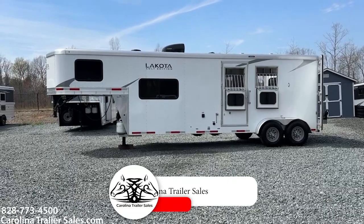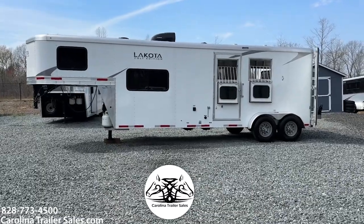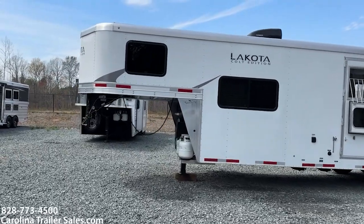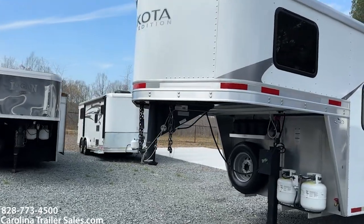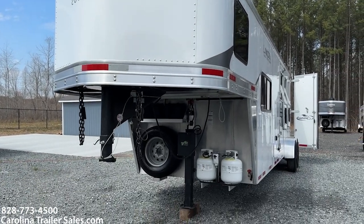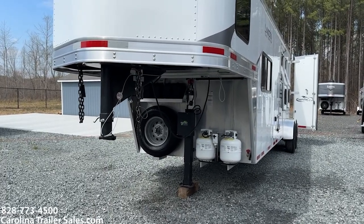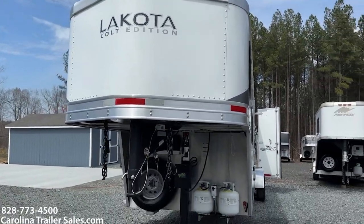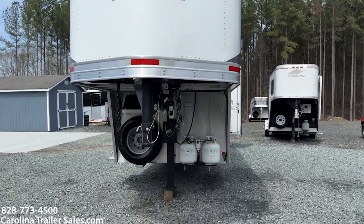This is a lightly used 2023 Lakota Colt Edition. This trailer is all aluminum — skin, frame, and floor. It is white in color and does have graphics. It's a super nice two-horse trailer. It is 69 inches wide and 7'6" tall — all aluminum skin, frame, and floor.